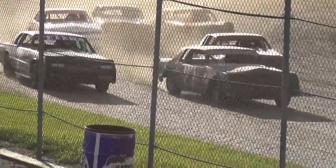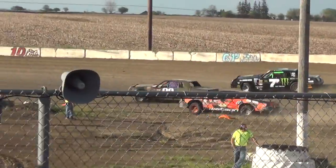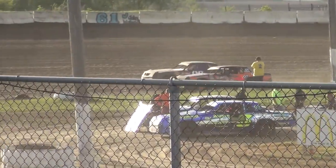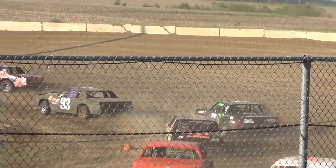3, 2, 1, and out of here we go. Watson looking to the inside of Anderson. It's Watson and Anderson side-by-side. Watson, you'll hear from Anderson to the two spots.